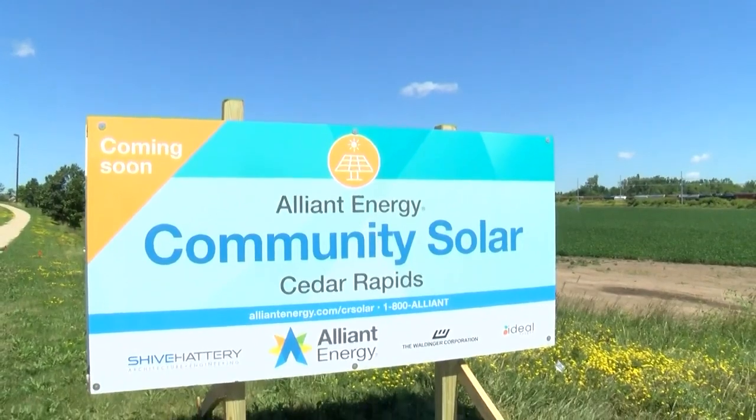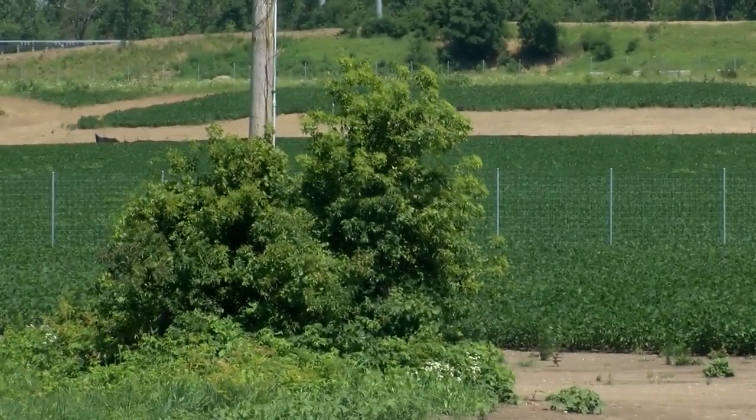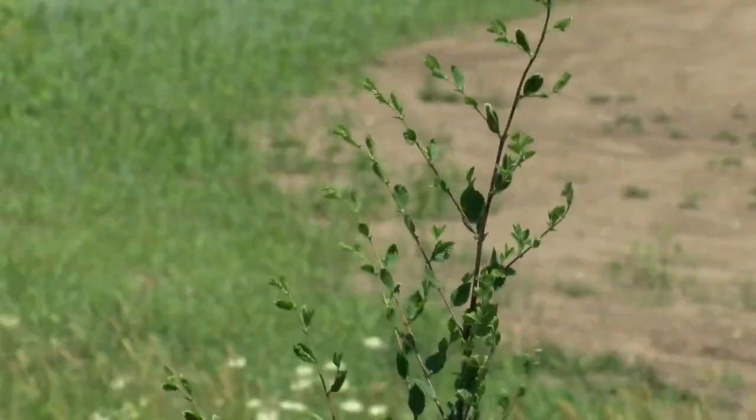The garden will be located north of the 1100 block of 33rd Avenue Southwest on company-owned property. Alliant Energy started construction this summer, with an estimated completion date sometime in summer next year.